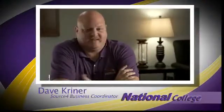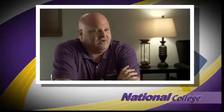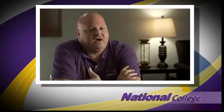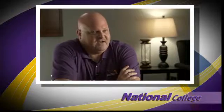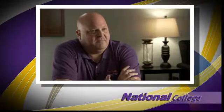Things do happen and we live in a world where that's the reality of it all. Servers crash, power goes down, those kind of things. The proactive side that Source 4 is able to offer is we've got the people in place and on staff to react to that immediately.